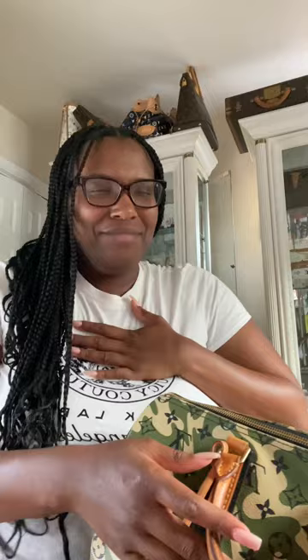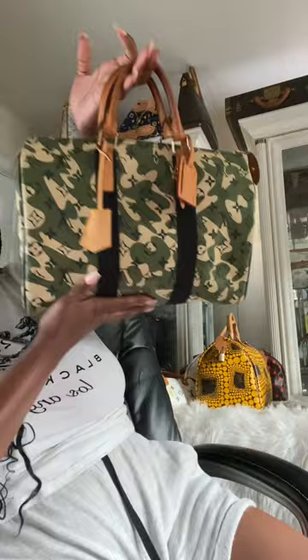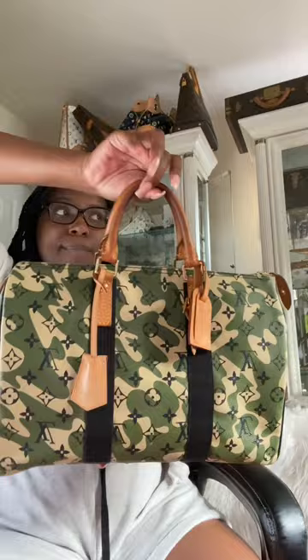This next one was on my channel pretty recently and I'm so happy to have it. This is the Louis Vuitton Monogramoflage Speedy 35. I'm still in shock that I managed to get a hold of this bag for a thousand dollars. She's really made my Speedy collection feel complete, because the Monogramoflage Speedy is the most coveted, most valuable of the mainstream Louis Vuitton Speedys. This is the piece that really makes or breaks the Speedy collection.